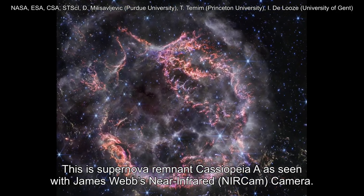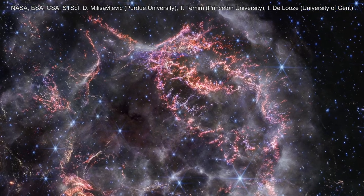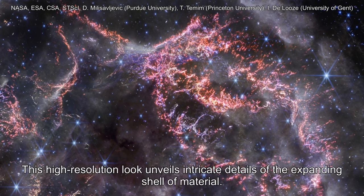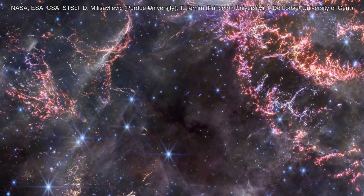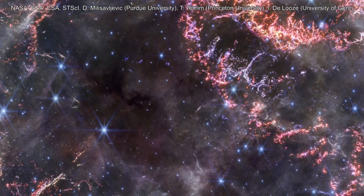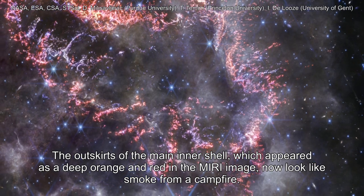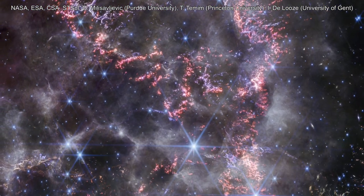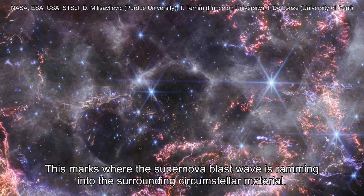This is supernova remnant Cassiopeia A, as seen with James Webb's near-infrared NIRCam camera. This high-resolution look unveils intricate details of the expanding shell of material. The outskirts of the main inner shell, which appeared as a deep orange and red in the mirror image, now look like smoke from a campfire. This marks where the supernova blast wave is ramming into the surrounding circumstellar material.